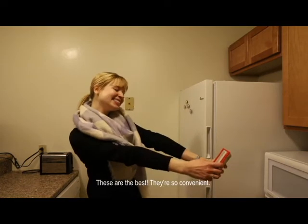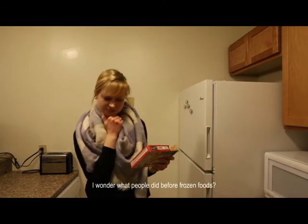These are the best. They're so convenient. I wonder what people did before frozen foods.